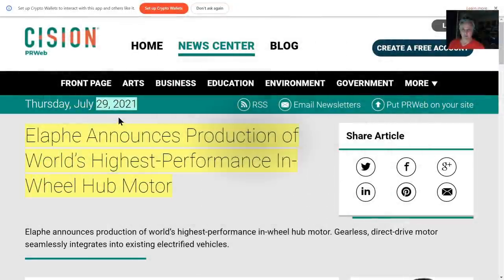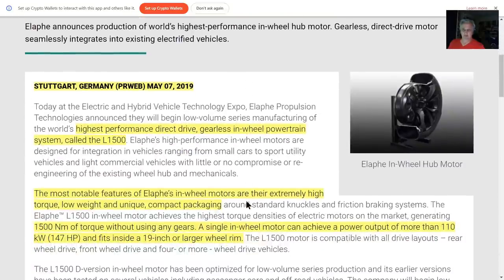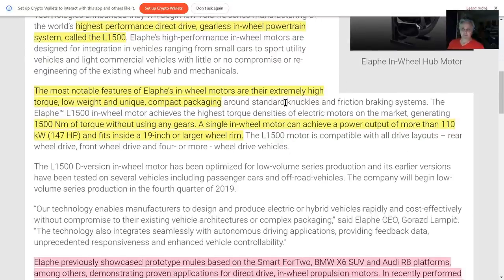This is a recent article from July 2021. Alfi announced their in-wheel hub motor. This is the highest performance direct drive gearless in-wheel powertrain — this is what they're using on the Endurance. Notable features: extremely high torque, low weight, unique compact packaging.